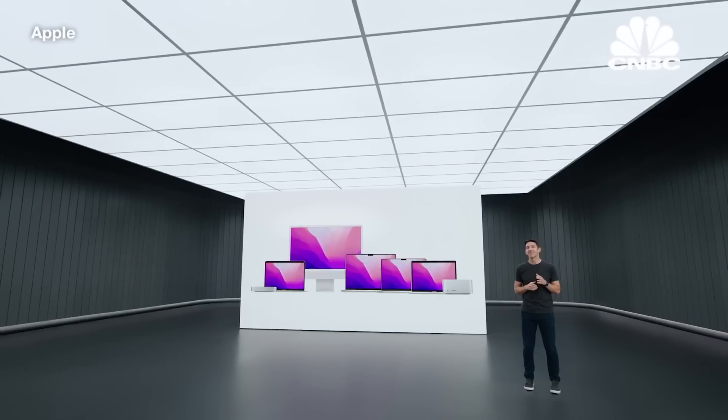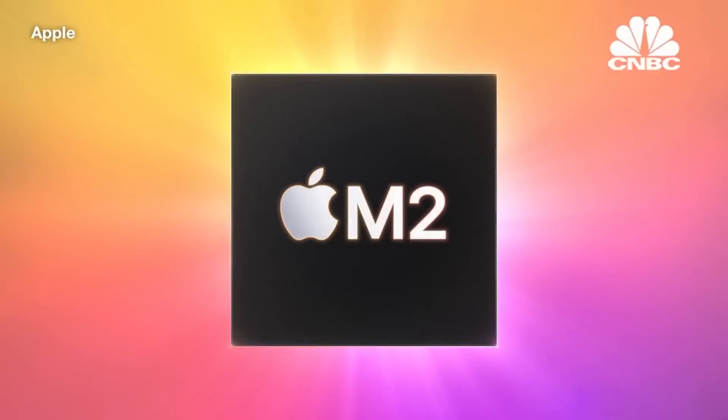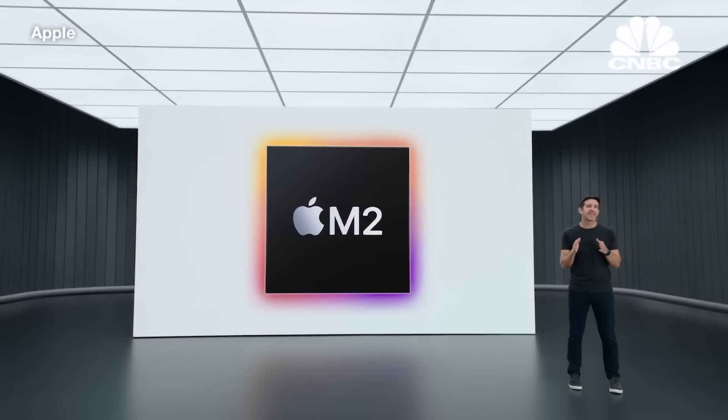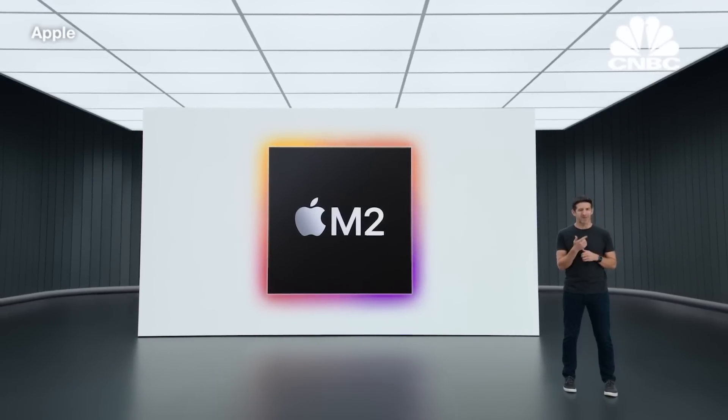Today, we're excited to start the next generation of Apple Silicon for the Mac. Introducing M2. It takes the breakthrough performance and capabilities of M1 even further. To tell you more, I'll pass it over to Johnny.